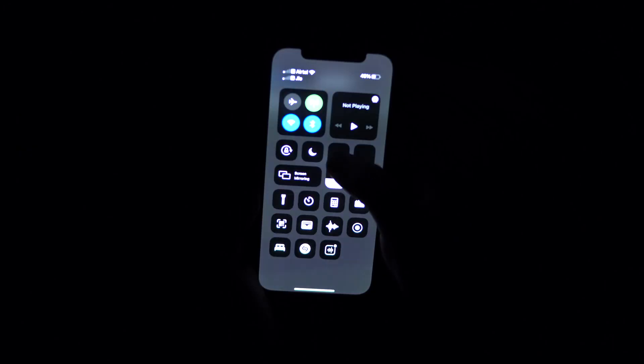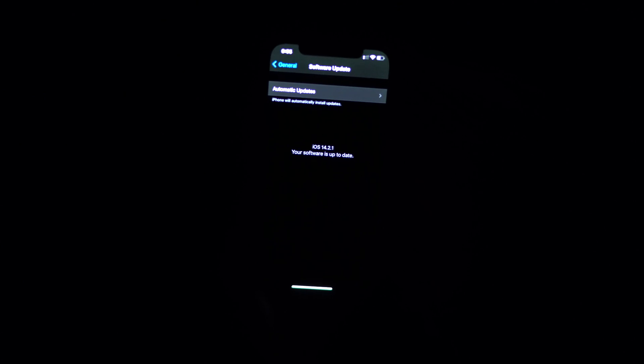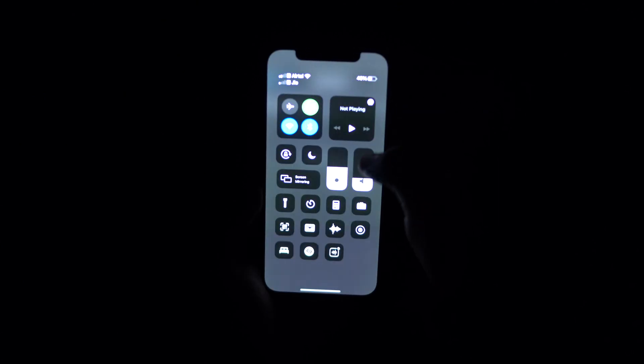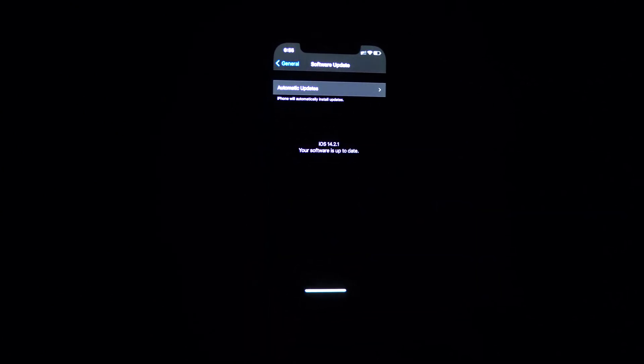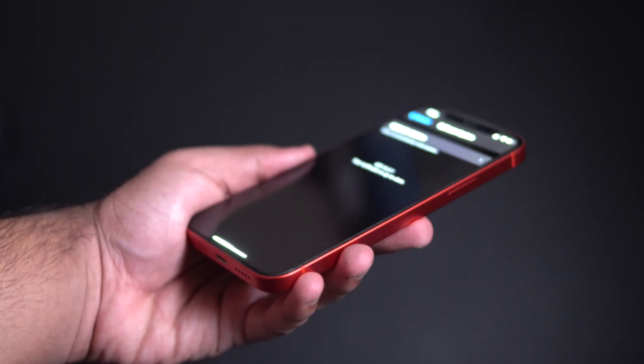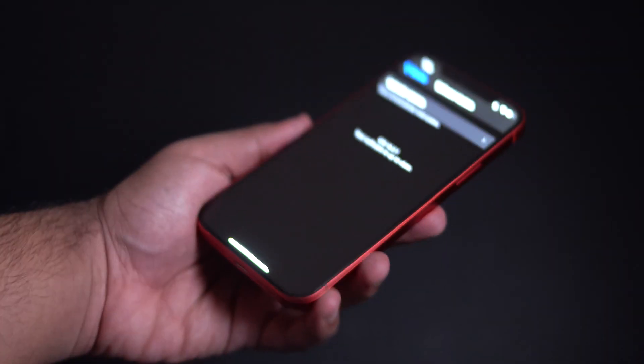If you want to replicate this problem just to check if your device has any issues, you need to go to the software update page in dark mode and change the brightness at different levels. If your device has issues, you should be able to see some weird spots, green spots on the screen, or some weird green haloing — green tinting basically. If it's not there, congrats, your device is free of these issues.